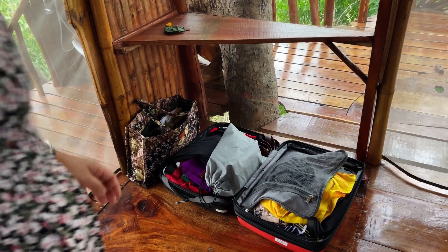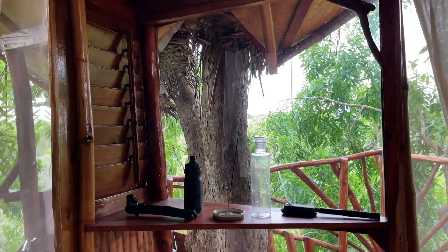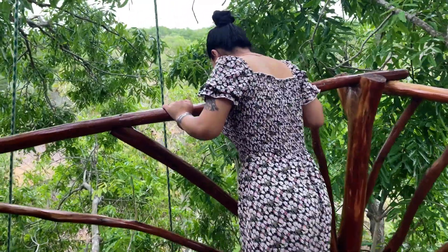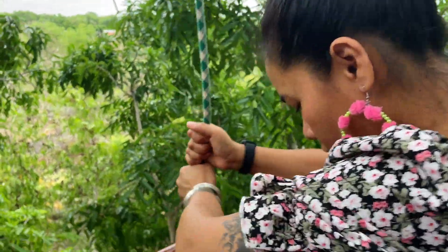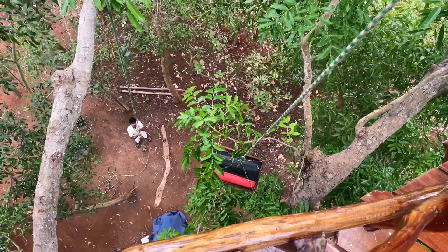Our bags are packed and it's time for us to say goodbye to this room. Now I'll show you how we take our luggage back down, because this is very up high in the tree. You see, there is this trolley down there. That's it — we had a wonderful stay at this Kaya treehouse!